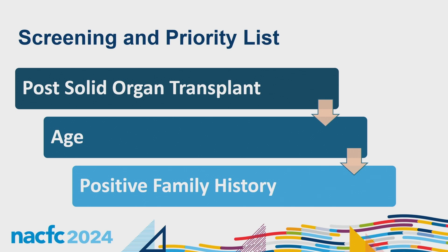The first step was to screen and prioritize our patients. With 165 patients, we did chart reviews and follow-up assessments, checking if colonoscopies had been done locally and what the results were. Our top priority was post-solid organ transplant patients — those furthest out first — followed by age oldest to youngest, and then positive family history, as these patients already have higher colorectal cancer risk.